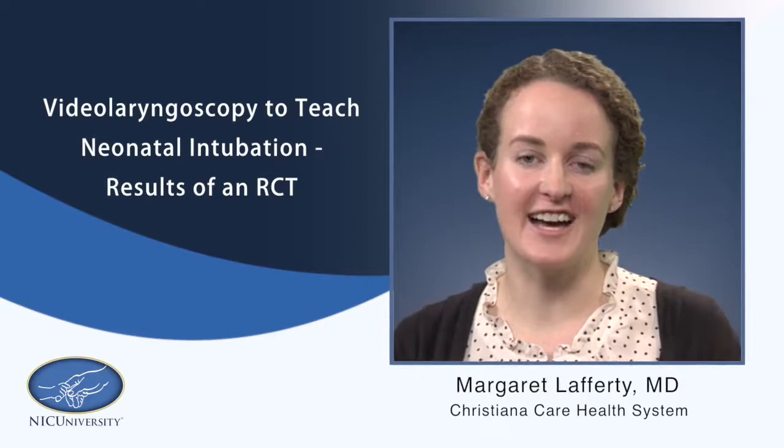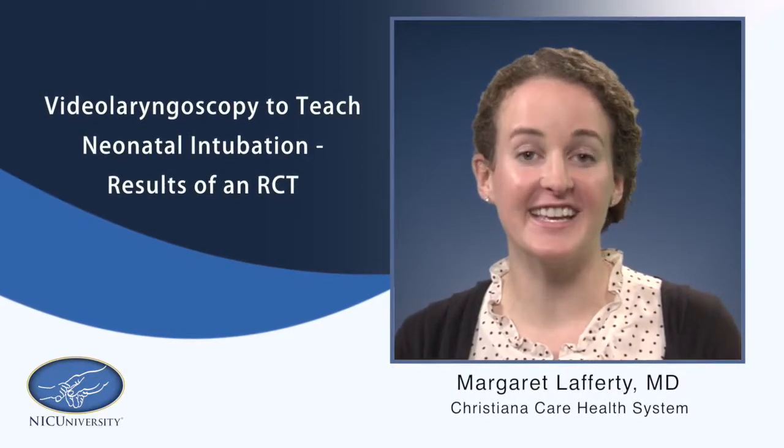I'm Dr. Margaret Lafferty, live from the 2017 Hot Topics in Neonatology meeting here in Washington, D.C. I'm with Dr. Joyce O'Shea, and we're here to talk about her talk on video laryngoscopy to teach neonatal intubation. Welcome, Dr. O'Shea. Thank you very much. Thank you for being here.